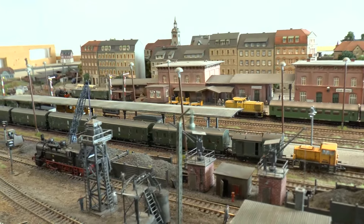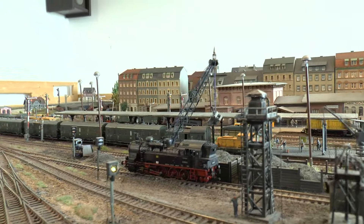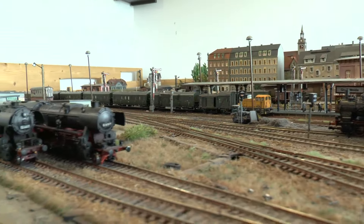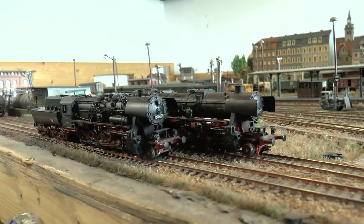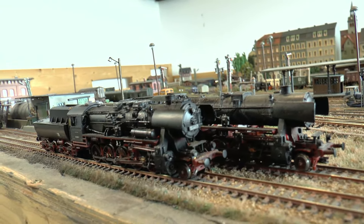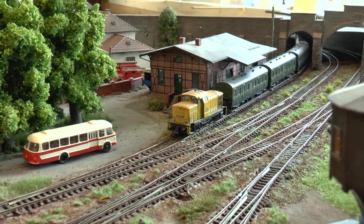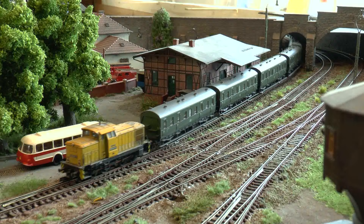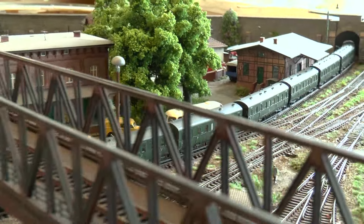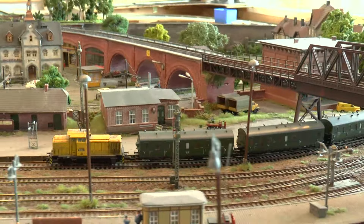Derzeit herrscht hier eine hohe Präsenz von 52ern im BW, obwohl sie in Sachsen eigentlich gar nicht vertreten sind. Hier steht die Senftenberger Reko-52, daneben die Falkenberger Altbaulok, und es soll noch mindestens eine dazukommen. Der Senftenberger Zug wird hier hin- und hergeschoben – Abgangsbahnsteig ist Gleis 1 für diesen Zug.